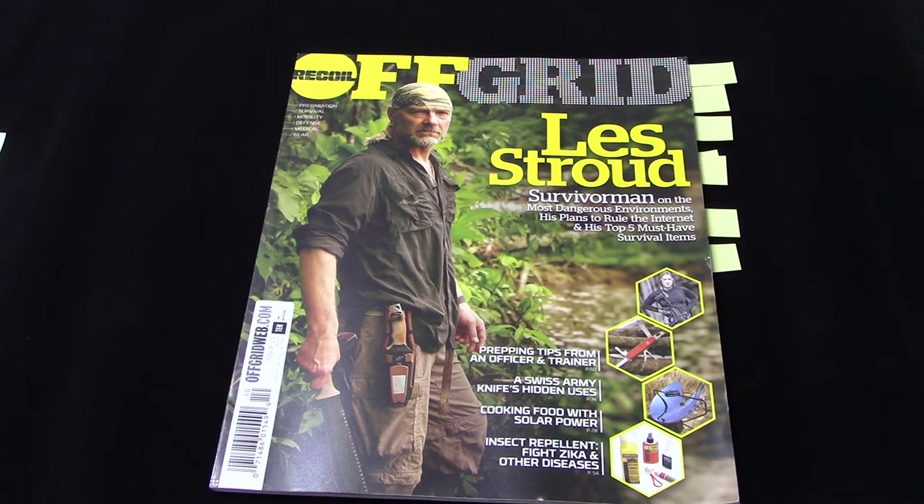Full disclosure: I have written for Off-Grid and will be writing for them again in the future. That in no way impacts my review of this or any issue of their magazine. I've been a fan of Off-Grid since issue number one — I have every issue. It's a great publication. They try to cover a wide range of information applicable for the newbie as well as the person who's been at this for two or three decades or more.